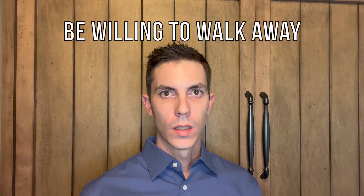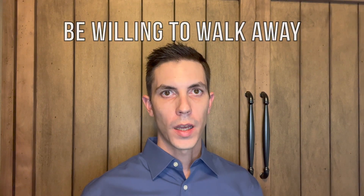Tip number nine is to be willing to walk away. If the purchase price is just too high or negotiations aren't going well, you need to be ready to walk away and find another house. You don't want to regret forcing yourself into a particular house later on. Remember, you're going to want to stay there for at least five to seven years to minimize market fluctuations and build some equity in your home.